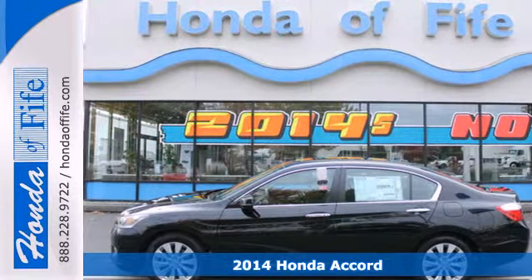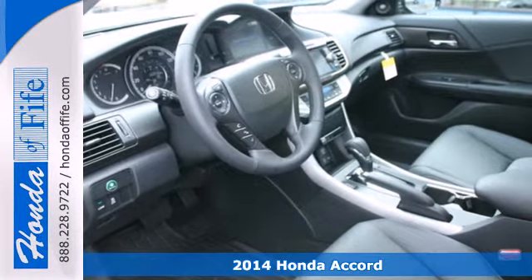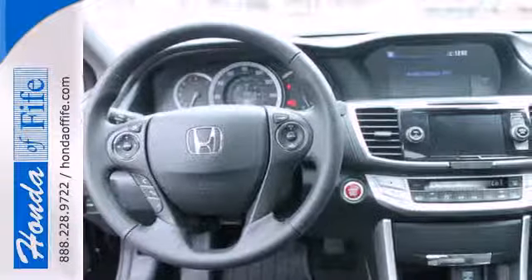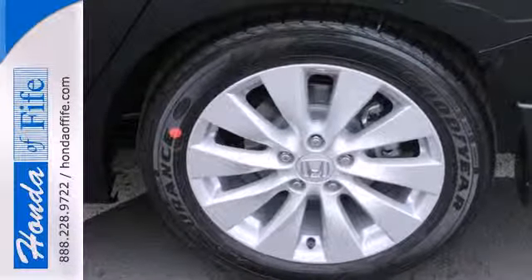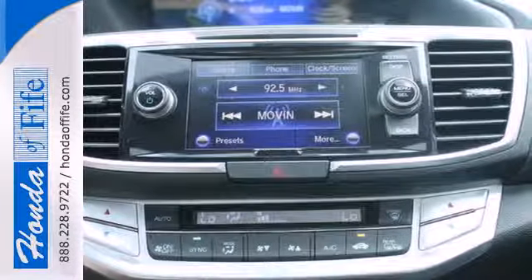Here's a 2014 Honda Accord. This highly decorated sedan just gets better and better all the time. It's been called a top family vehicle for many reasons, not the least of which are its innovative safety features like smart vent front side airbags, stability and traction control, and brake assist.